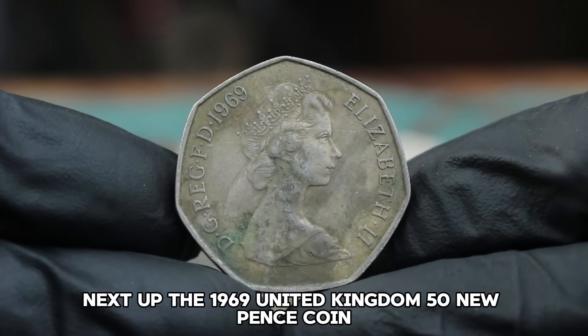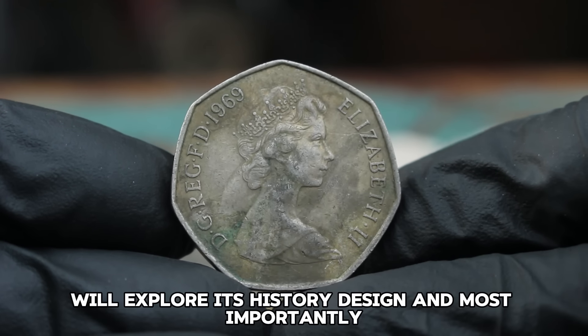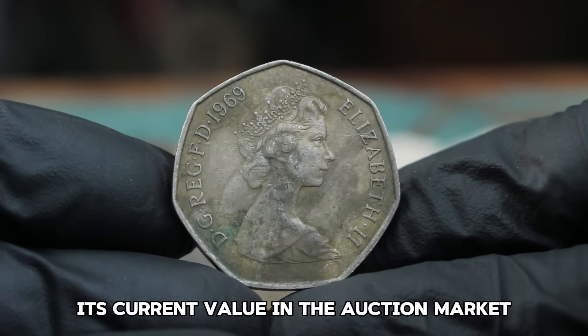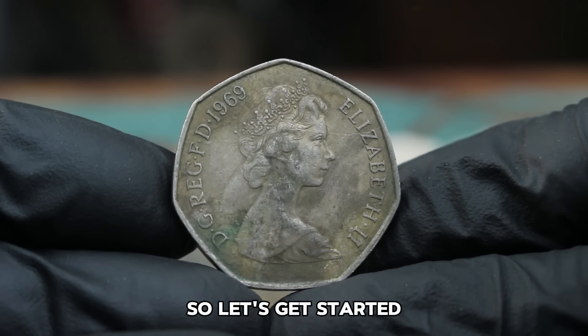Next up, the 1969 United Kingdom 50 New Pence Coin. We'll explore its history, design, and most importantly its current value in the auction market, especially in dirty or worn condition.